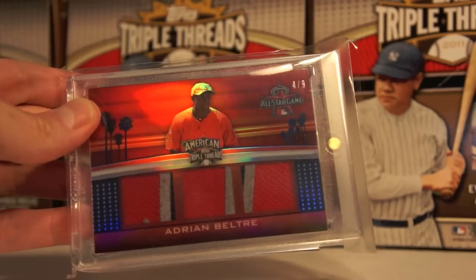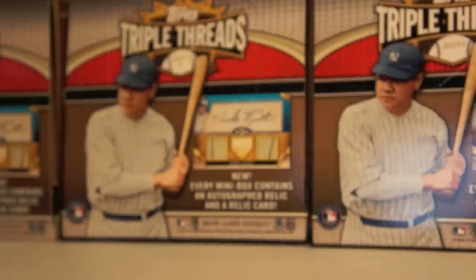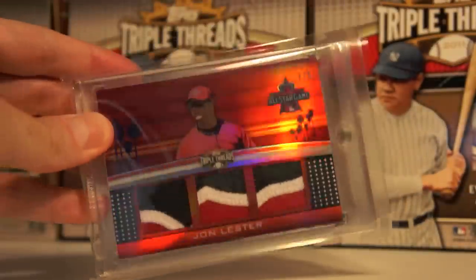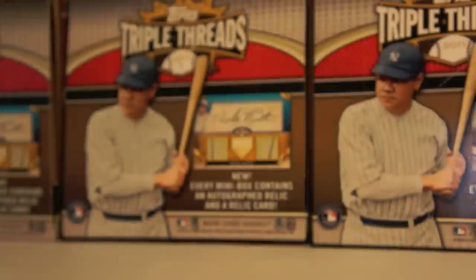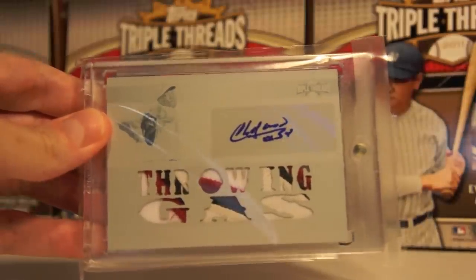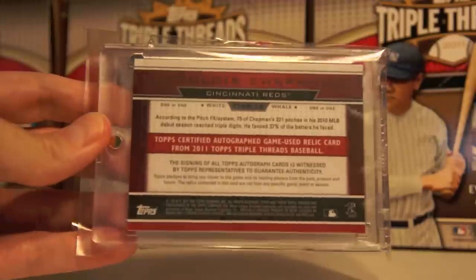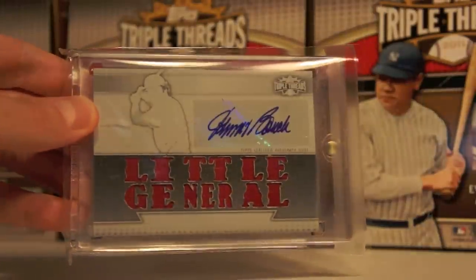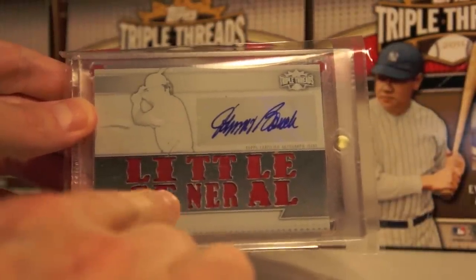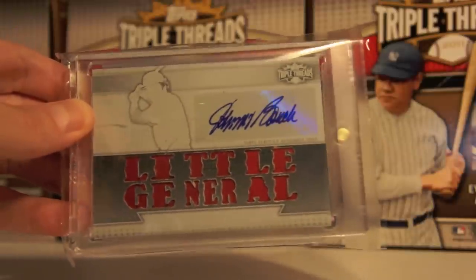I had a little mishap with the camera, so I'm going to recap a few here. Adrian Beltre, 4 of 9, All-Star Game patch — pretty sweet card, pulled that myself. John Lester — I really like this one, I like the angles the patches are in there, 7 of 9, pulled that as well. Now on to the white whales: Aroldis Chapman throwing gas — look at those nasty three-color patches, pretty sweet. Very happy I pulled that one and I'm going to hold on to it probably forever. Next up, Johnny Bench — a little general — white whale auto. Look at those patches — two lighter colored and then one darker, could be a hat. Regardless, it is a sweet white whale.